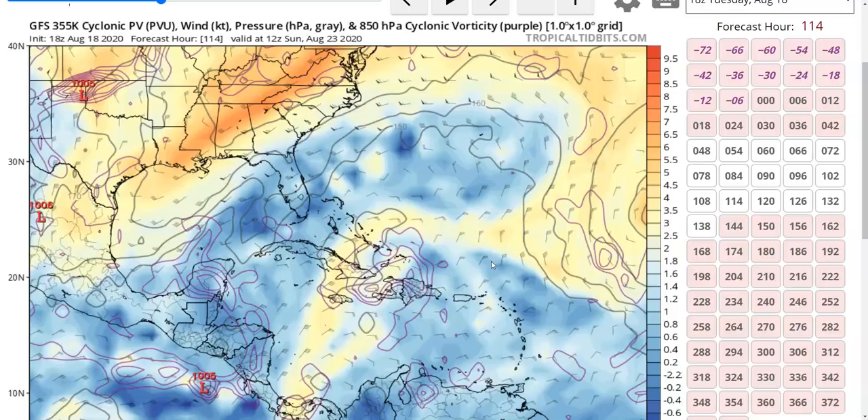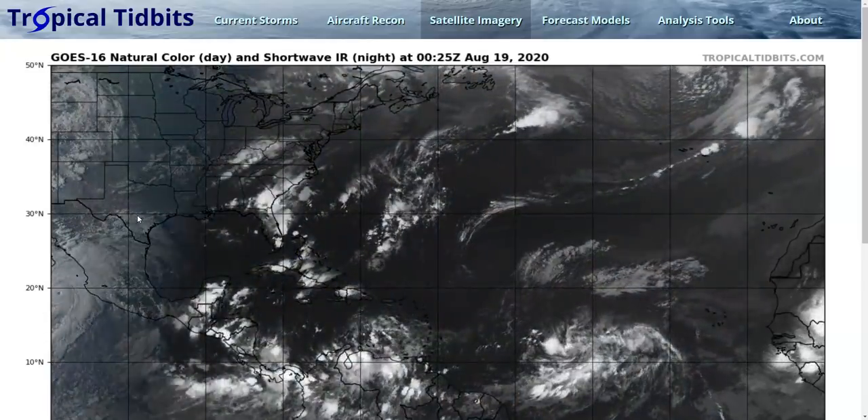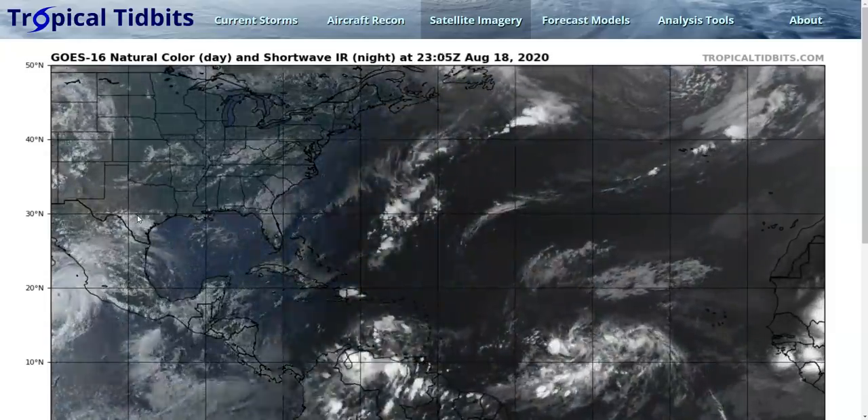We'll continue to watch both 98L and 97L. 97L will be near the Gulf of Mexico during this time, so we have two storms to watch, both potentially threats to land, but right now neither of them developing very quickly. We'll continue to watch and see how this evolves. That's it for now. Thanks for watching.